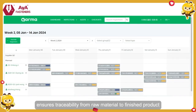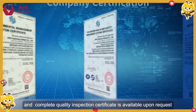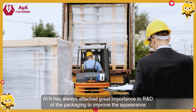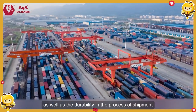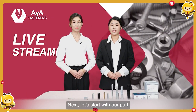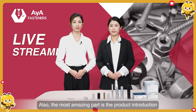Our digital system Karma ensures traceability from raw material to finished product, and a complete quality inspection certificate is available upon request. AYA has always attached great importance to the R&D of packaging to improve the appearance as well as the durability in the process of shipment. We have persisted in product quality and customer service for decades. Now let's start our second part — the most amazing part — product introduction.